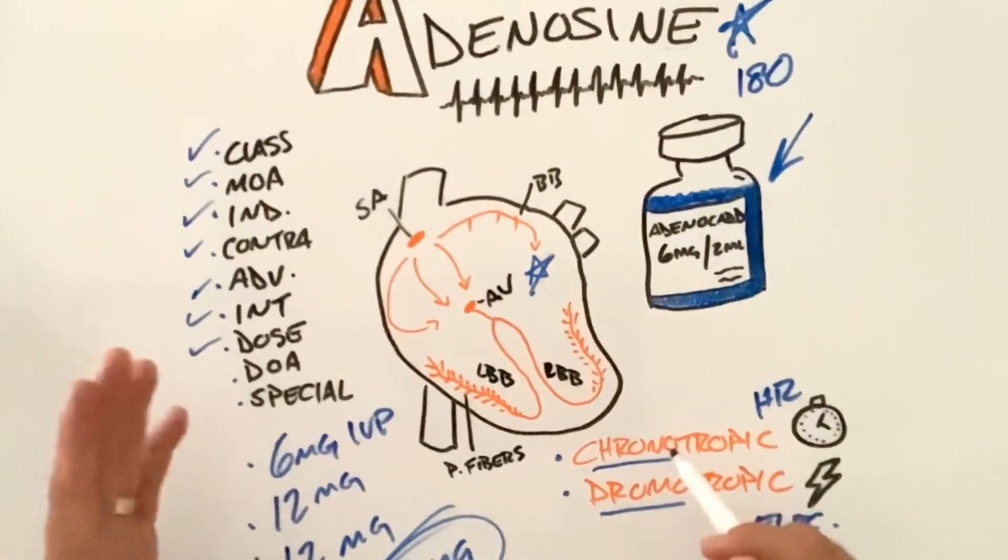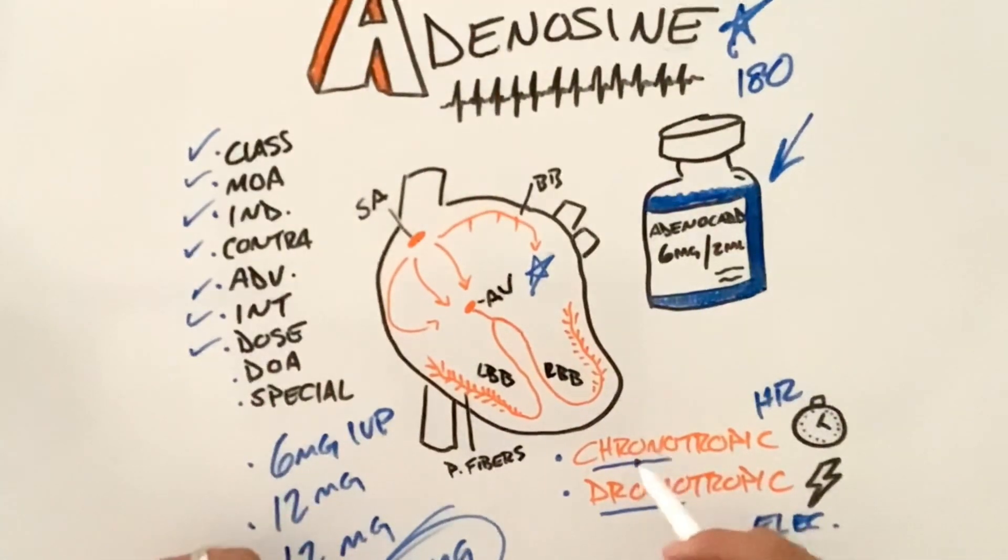If we can't do fluids, vagal maneuvers, and adenosine, we may have to go right to synchronized cardioversion. We'll talk about synchronized cardioversion and tachycardias in another episode.